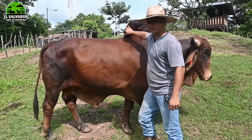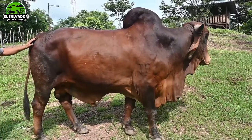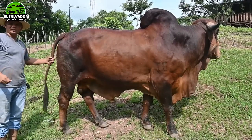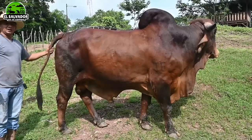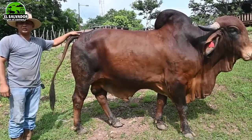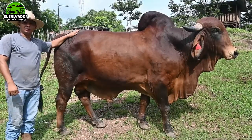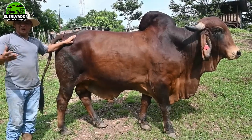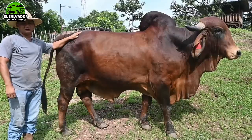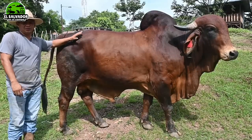Bueno, como siempre he dicho en los videos anteriores, este es un toro Gyr lechero 100% que tenemos en este corral, en esta ganadería. Algunos amigos me han preguntado si ya tenemos semen de él, pero se nos ha dificultado un poquito por cuestiones de tiempo. Pienso que en el próximo mes ya vamos a tener semen disponible de este toro para venderle al ganadero que no pueda comprar un toro. Le podemos vender semen para que inseminen sus vacas a un precio justo, para que no les salga caro y puedan obtener unos buenos animalitos.